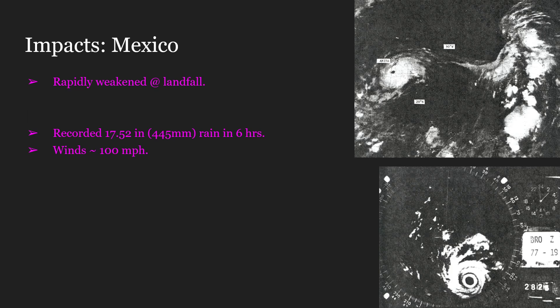Anita made landfall in Mexico, and Mexico suffered the most. Hurricane Anita would rapidly weaken upon landfall, from 175 mile per hour winds just off the shore to only around 100 miles per hour. Not all hurricanes do this — some hurricanes are better organized, which allows them to keep their intensity for longer.